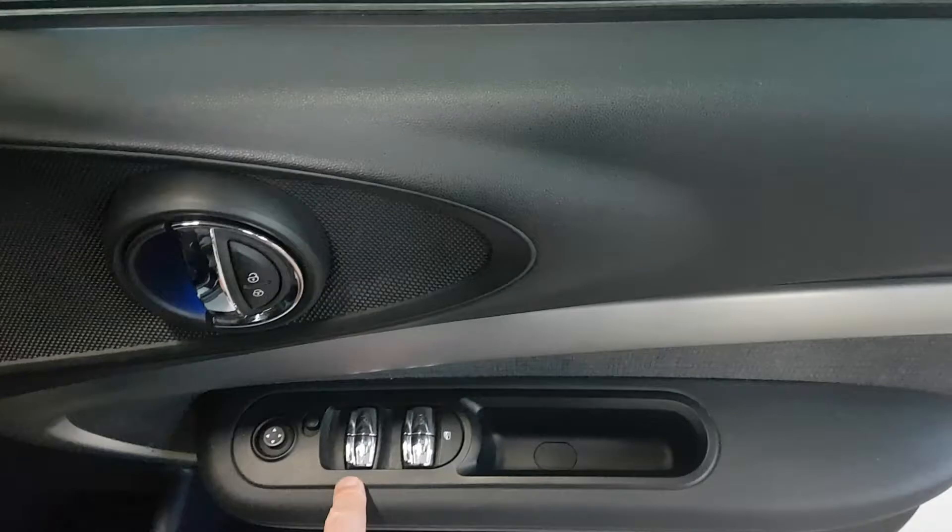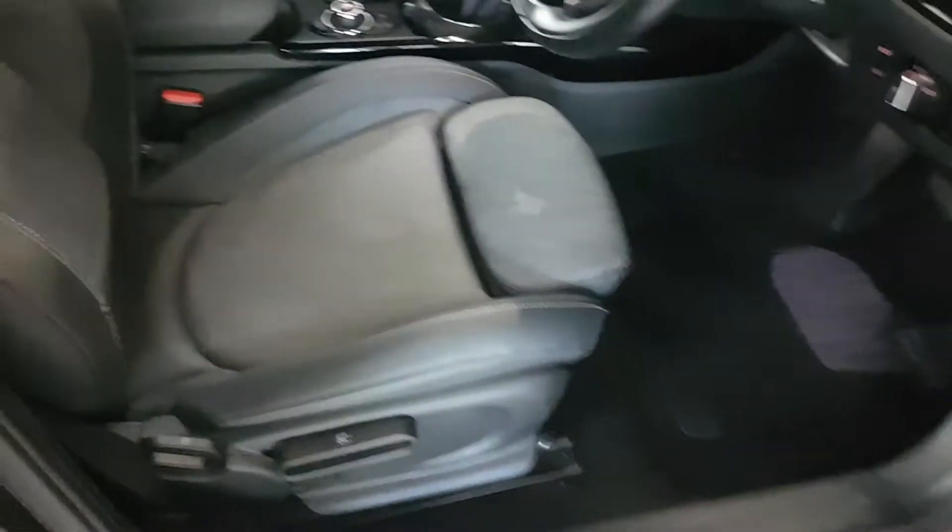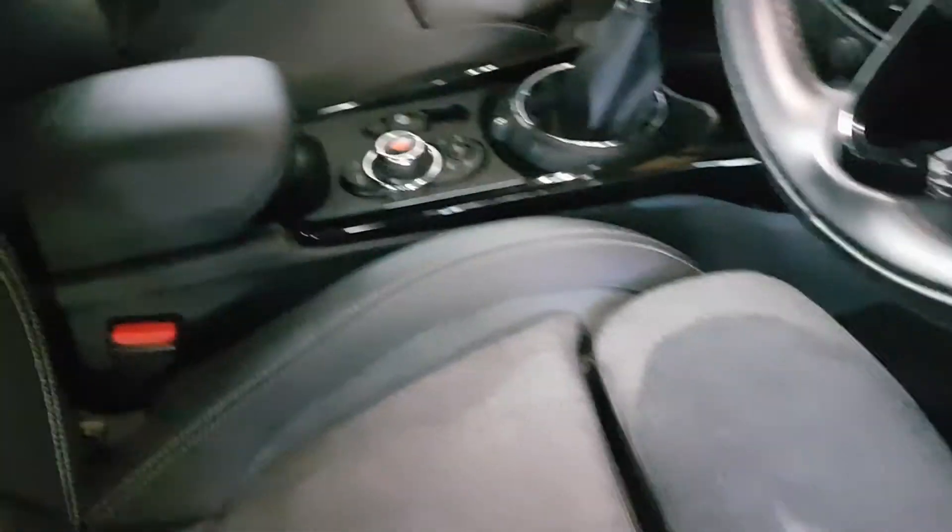Pretty standard format — electric windows front and rear, electric mirrors. And then in the driver's side, the bit that probably gets worn the most — all good. No problems with the stitching, no problems with the seat — that's just a shadow there.